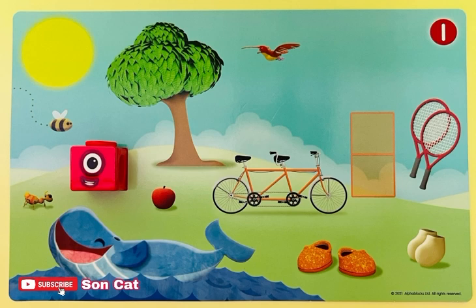Now look at the right-hand side of the card. Can you tell me the objects you see? A tandem bicycle, shoes, socks, tennis racket. Yes, they are in pairs.